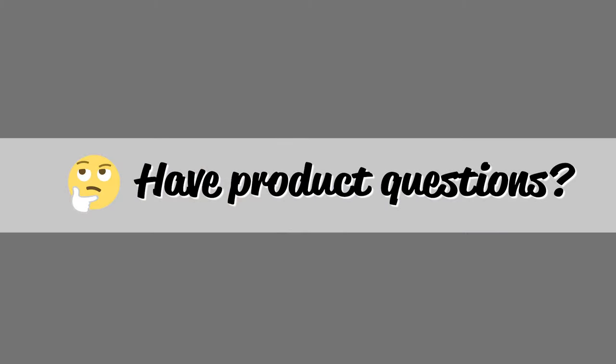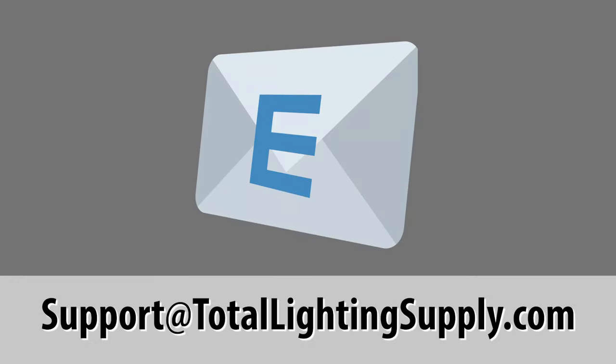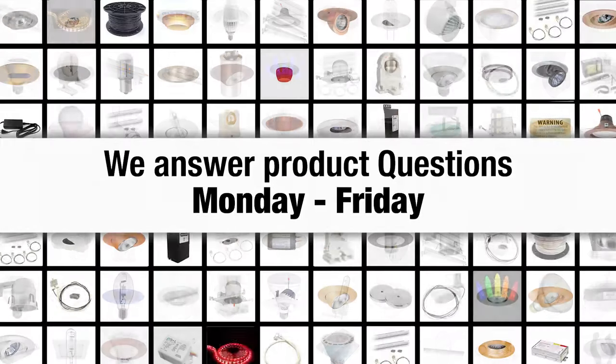If you have any questions on our products, please feel free to ask us. Use this email address for quick communication: support at www.totallightingsupply.com. We answer product questions all day long, Monday through Friday.